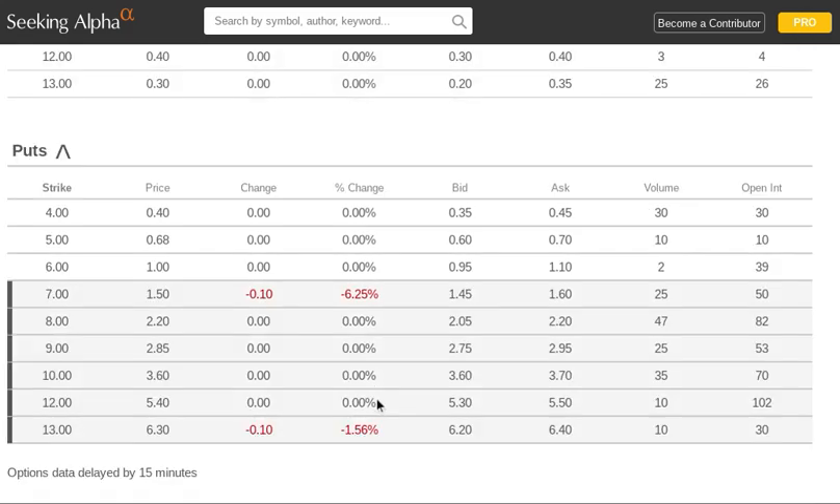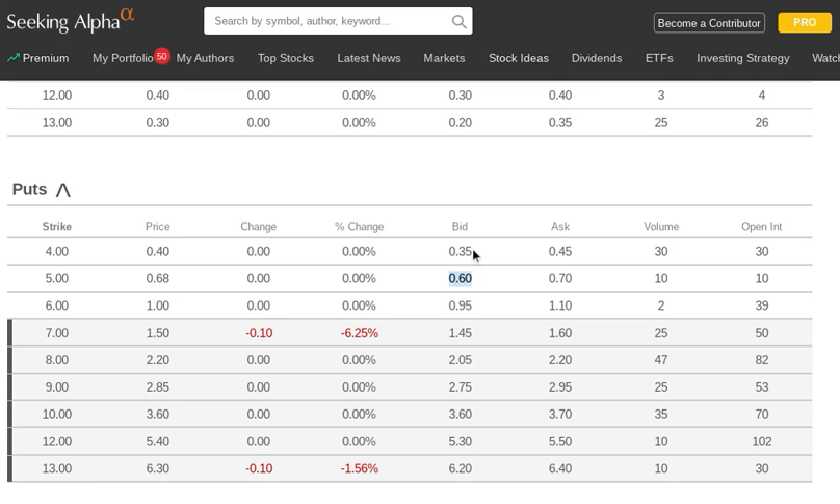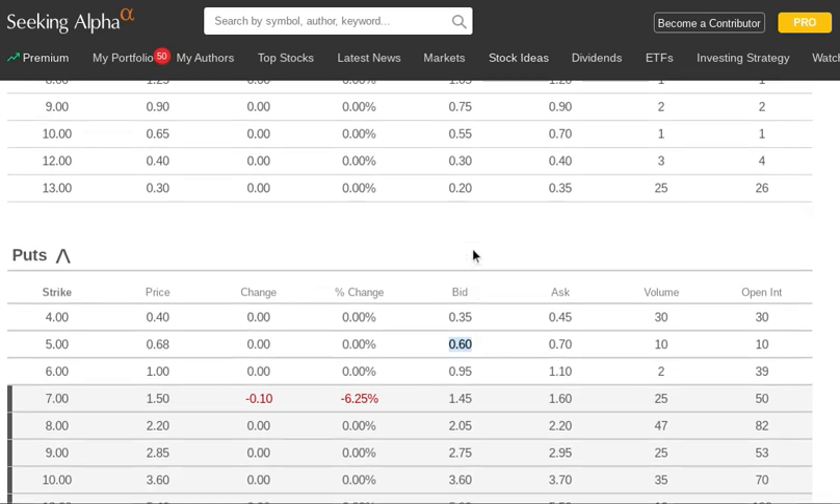We're going to fund that by selling the February 5 put option. You can see here it's bid at 60 cents and asked at 70. Since we're selling, we get the worst of the two prices: 60 cents. So we're doing one transaction where we're buying something and another where we're selling something, and they almost net out.